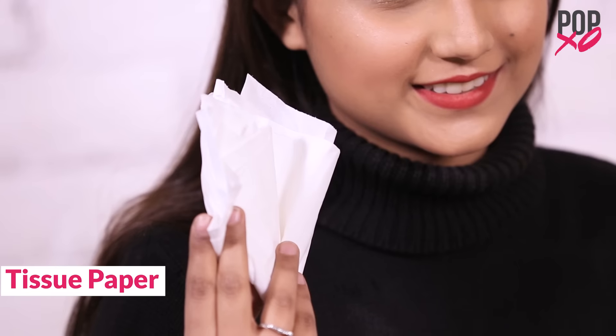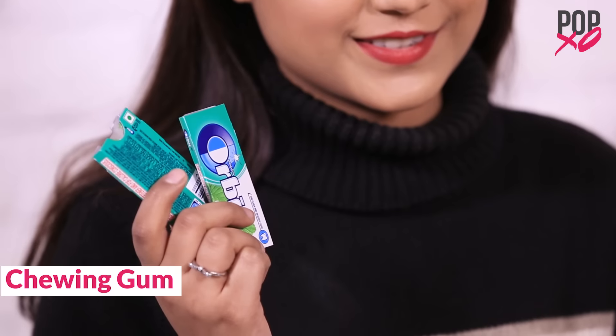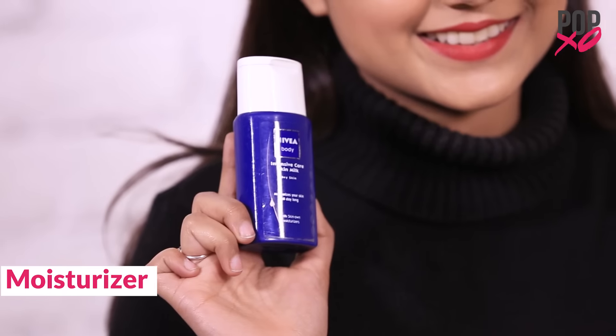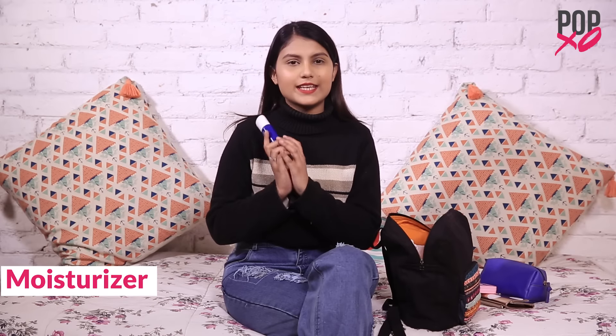Some tissue papers for emergency purposes. Mint — I'm not a very big fan of mint but I still have them in my bag. Next I have my moisturizer. This is the Nivea Intensive Care Skin Milk. I use this as a hand cream, face cream, moisturizer — almost everywhere.